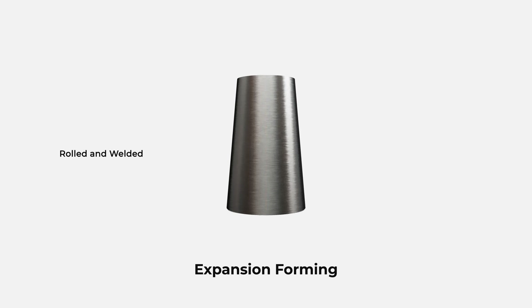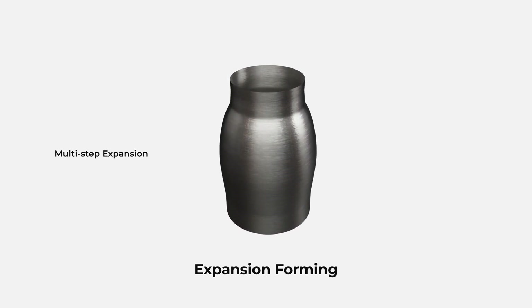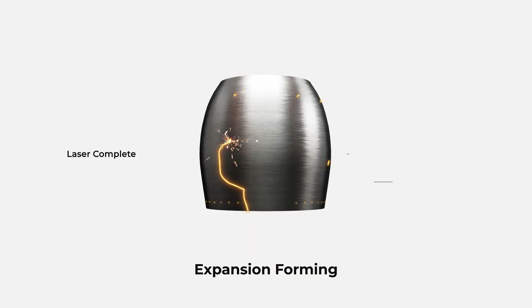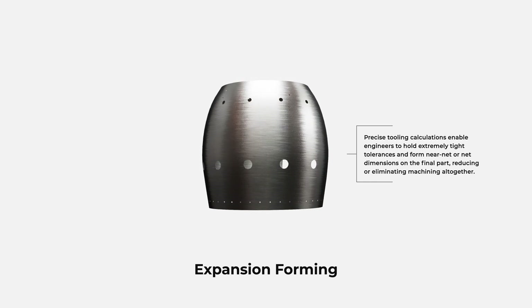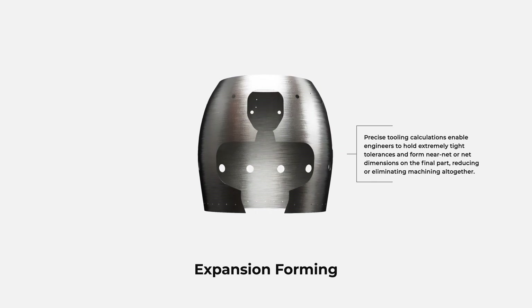Expansion forming uses the even application of force to push material past its yield strength to achieve shapes, resulting in a relatively stress-free product. Precise tooling calculations enable engineers to hold extremely tight tolerances and form near net or net dimensions on the final part, with the follow-on benefit of reducing or eliminating machining altogether.